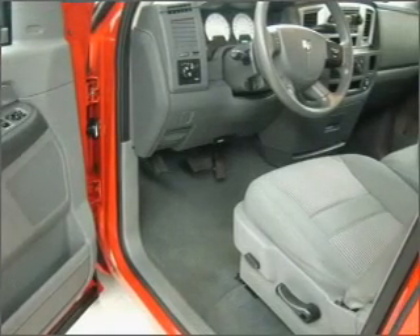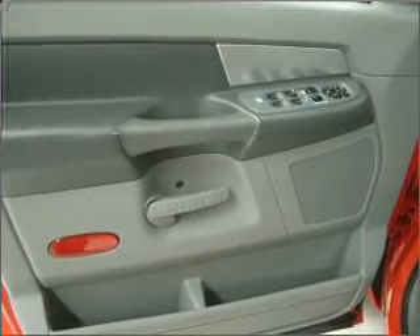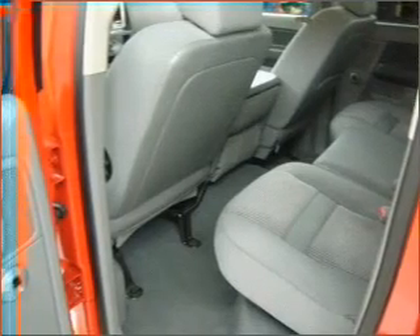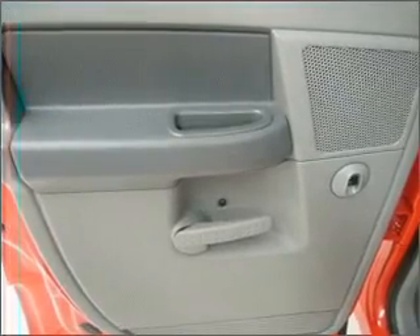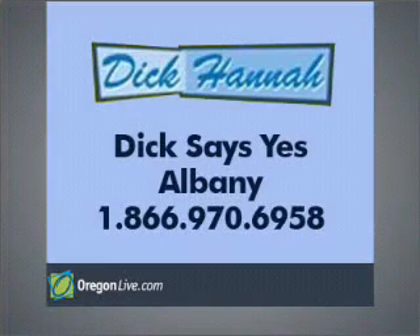We would love to put you in the driver's seat of this Ram 1500. Please contact us for more information. Thank you very much.